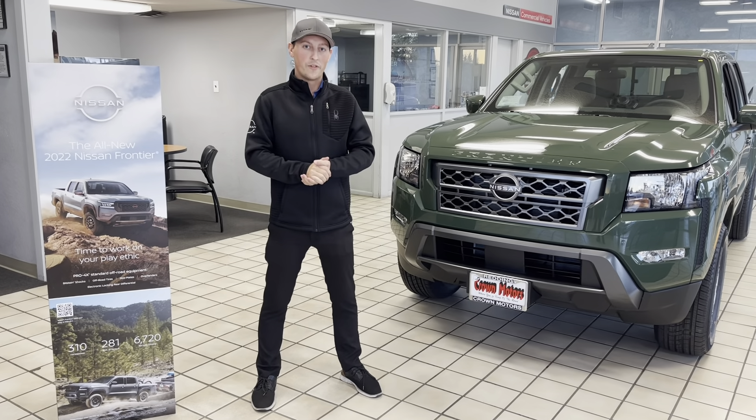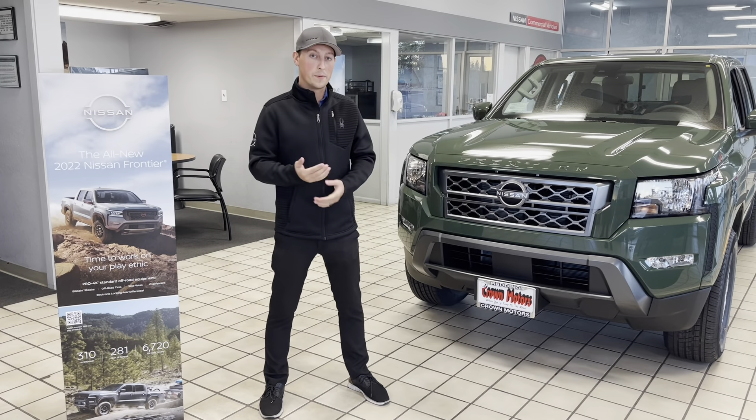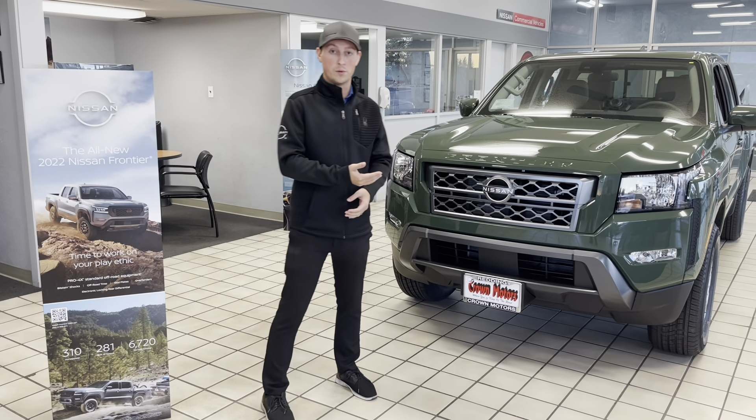Hey, I'm Aaron, and I'm over here at Crown Motors Nissan here in Redding, California. Today, I'm going to be presenting you the all-new 2022 Nissan Frontier.